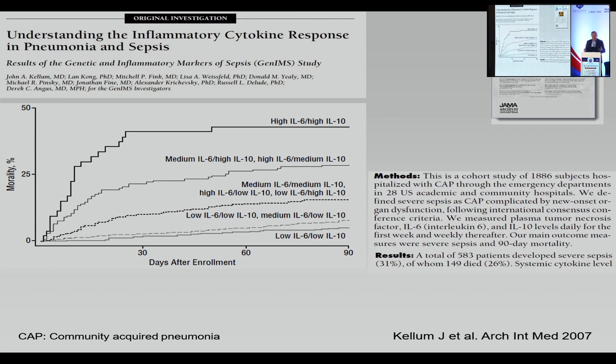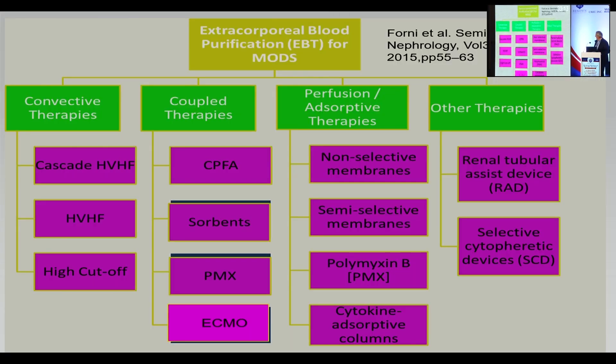We need to invest more to understand this better. Looking at available options for mediator removal: non-selective membranes like AN69 surface-treated remove cytokines; PMMA removes only cytokines; the semi-selective Oxeris membrane targets endotoxin selectively but is unselective for cytokines; polymyxin B sorbent is selective only for endotoxin; and Cytosorb is unselective for cytokines. In this case, we chose Cytosorb because we believed we needed to remove excess of both pro- and anti-inflammatory cytokines.